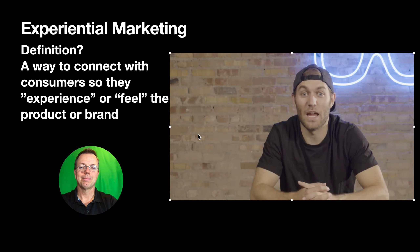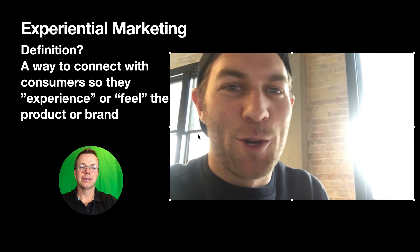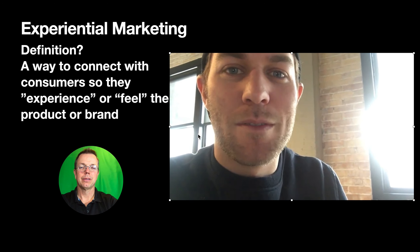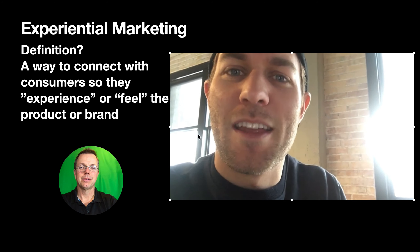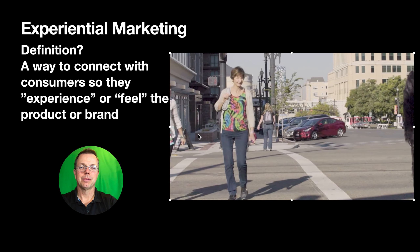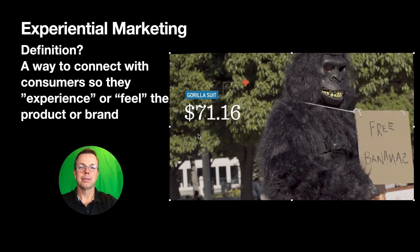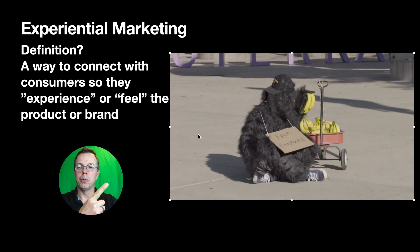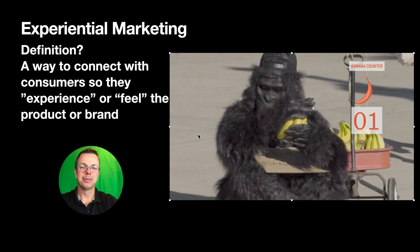I put on a gorilla suit and gave out free bananas. To test some of what I learned at B-Corp, I wanted to do something experiential that would delight people. So I put on a gorilla suit and handed out free bananas. Gorilla on a hoverboard — can't get better than that.